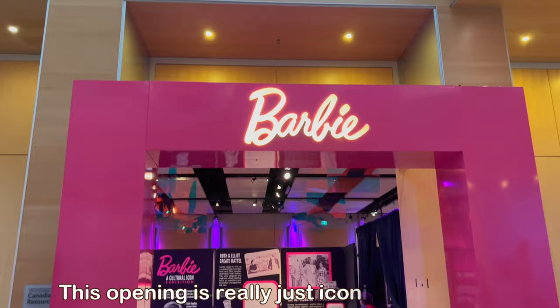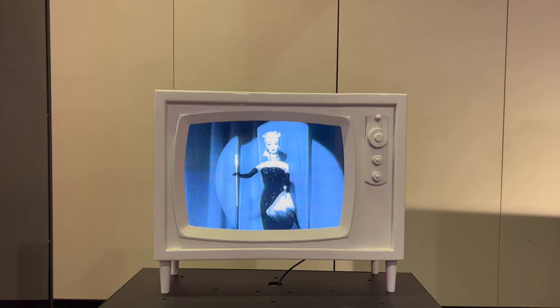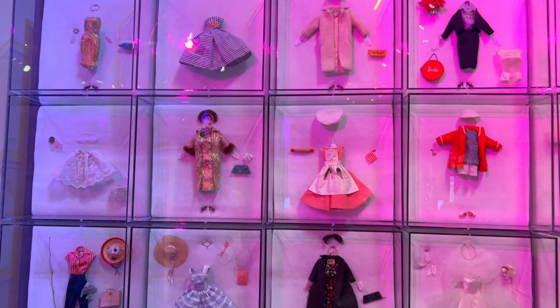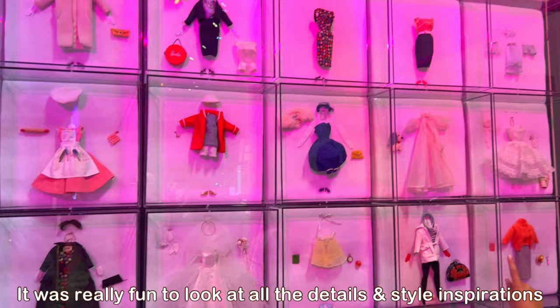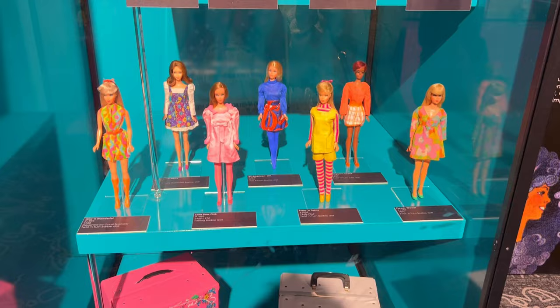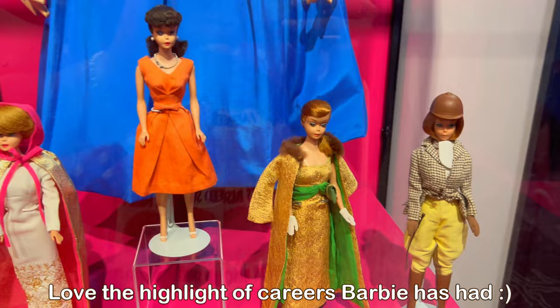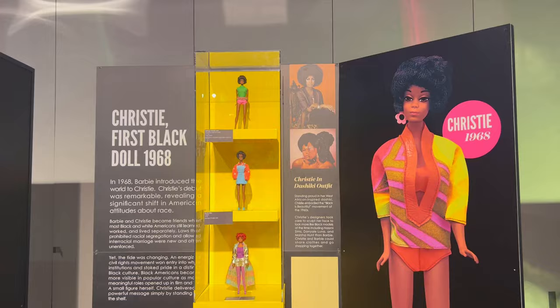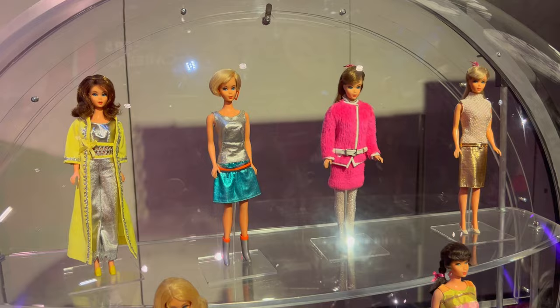The Barbie: A Cultural Icon exhibit features Barbie's 60 years of fashion and inspiration, going from 1959 to present day, and how pop culture and fashion trends have really shaped Barbie. The exhibit celebrates Barbie as a reflection of culture, with lots of video interviews and up-close personal looks with vintage dolls, career representations, and fashion trends of each era. It's a really fun exhibit because you can really see how Barbie means something to everybody.